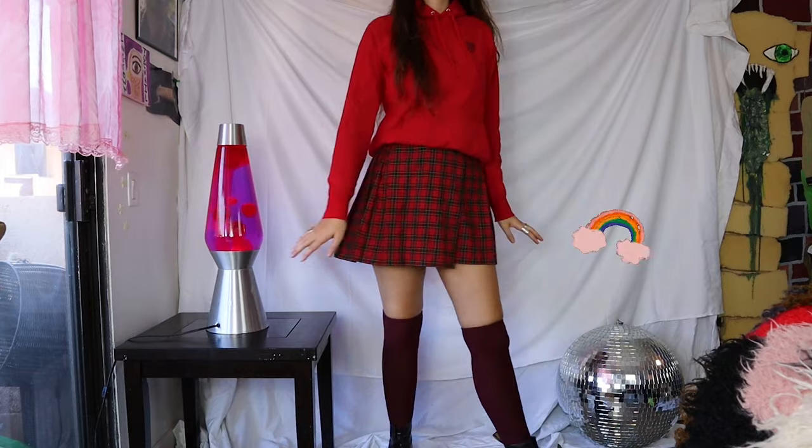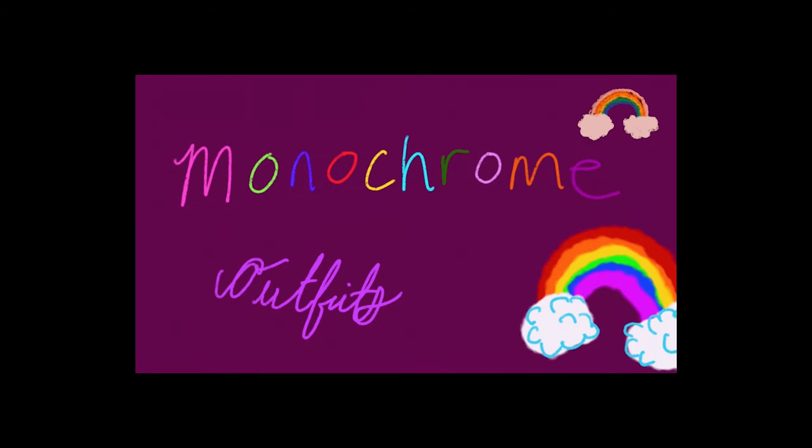Hey, welcome back to my channel. So today I am styling some monochrome outfits and I started with pink.